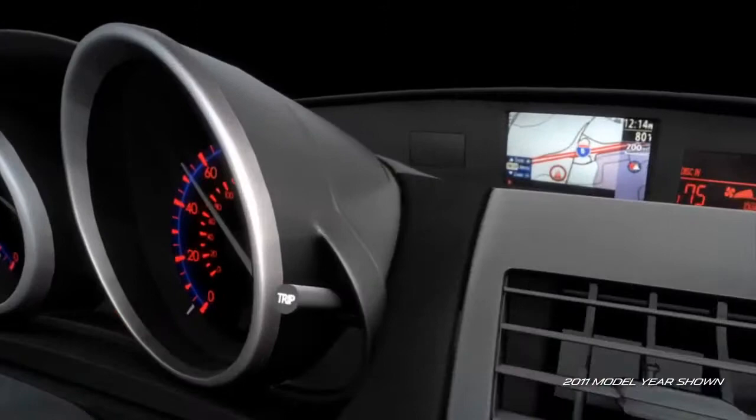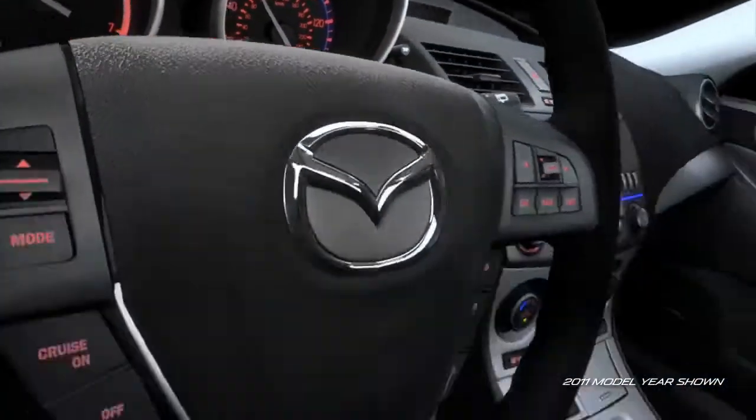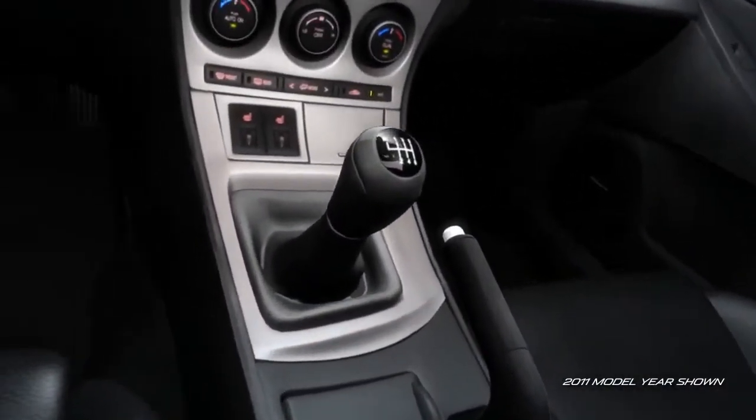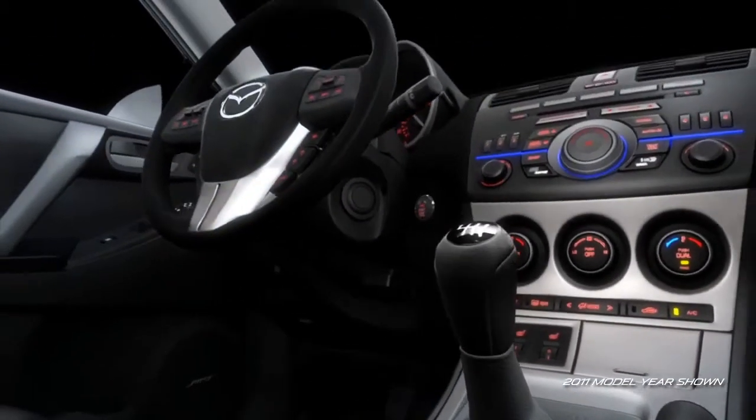The Mazda 3 5-door is even easy on your eyes with clearly readable electro-luminescent gauges. The shift and parking brake levers have been positioned to follow your natural range of motion, and the standard premium leather-wrapped shift knob and steering wheel add comfort and class.